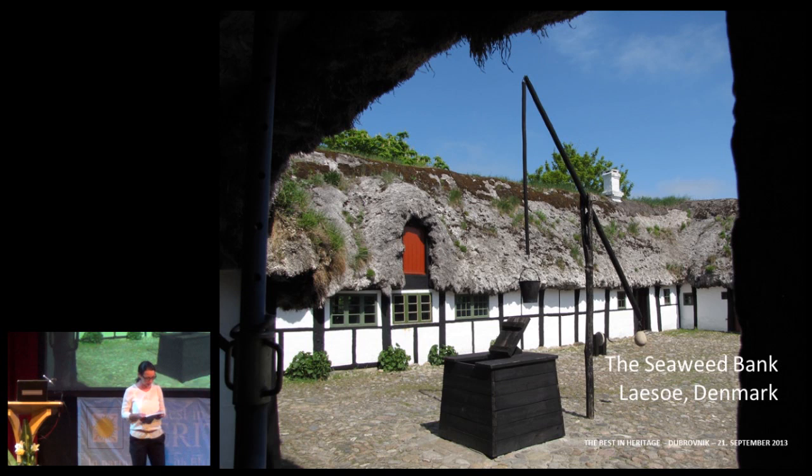The local development, and indeed this vernacular architecture, is representing a microcosmos of the life, of the cultural development — both the tangible and the intangible features at Læsø. You could see them and read them out of the roofs and the seaweed farms. These buildings contain the story of the people and of this very specific location.